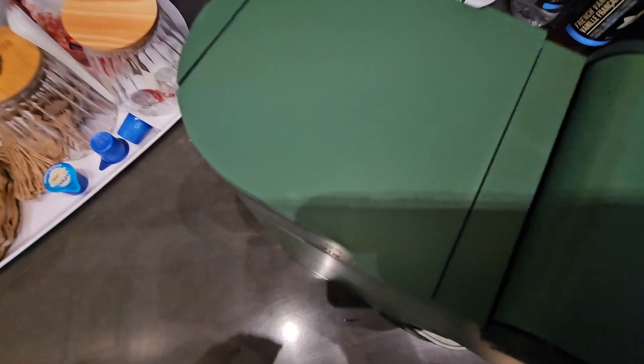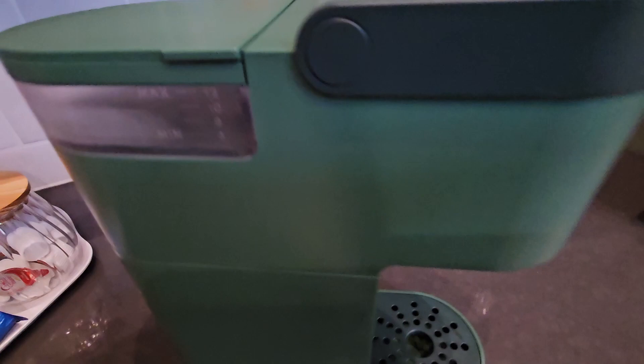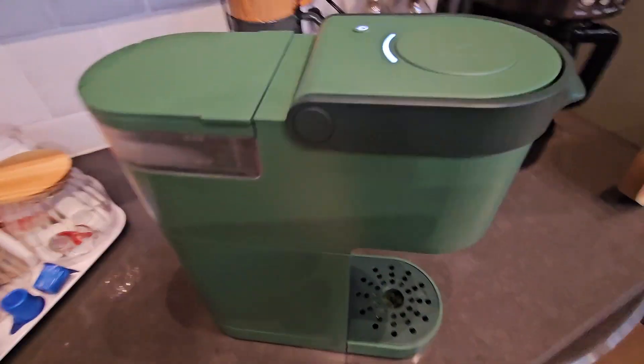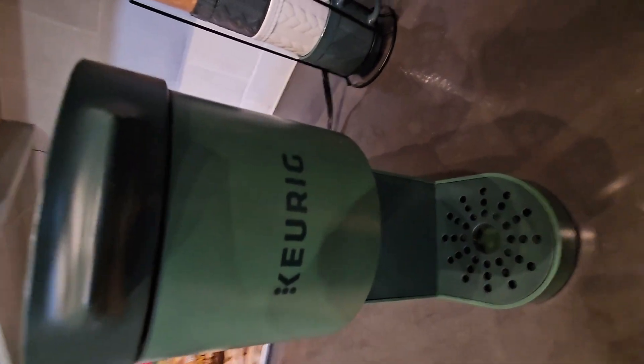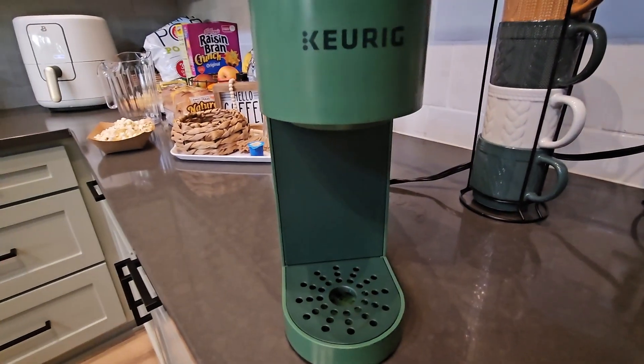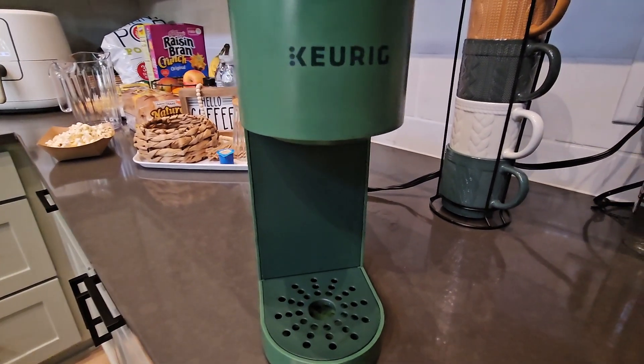The standout feature for me was its compact design. The Keurig K Mini is perfect for small spaces — it's incredibly compact and portable, making it ideal for travel or smaller living spaces. Despite its size, it brews a perfect cup of coffee quickly and efficiently, giving me that morning boost I needed to start my day.